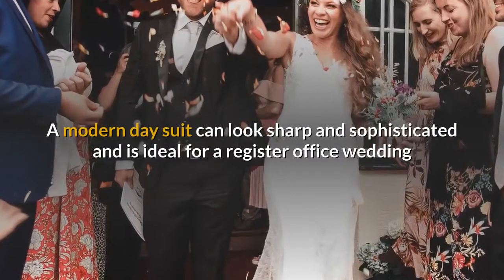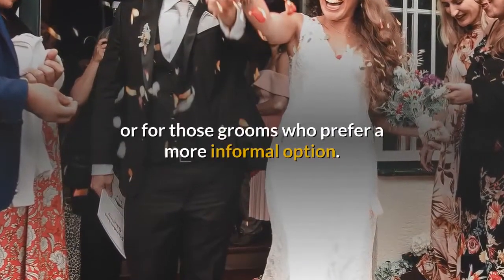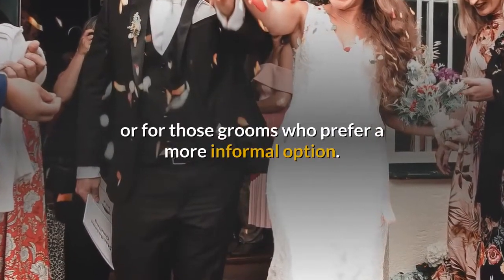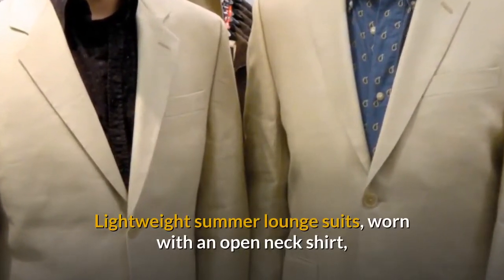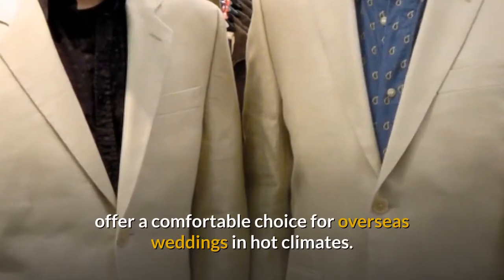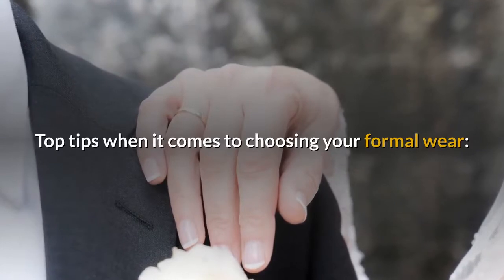A modern day suit can look sharp and sophisticated and is ideal for a register office wedding or for those grooms who prefer a more informal option. Lightweight summer lounge suits, worn with an open neck shirt, offer a comfortable choice for overseas weddings in hot climates.